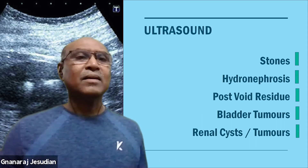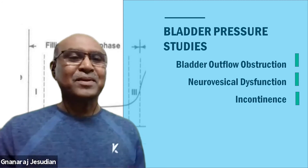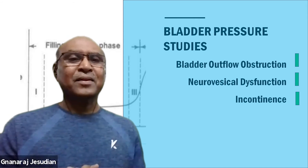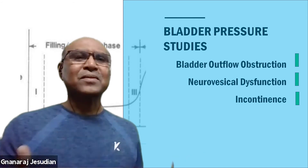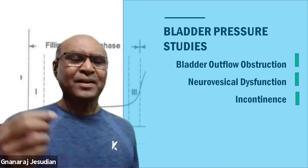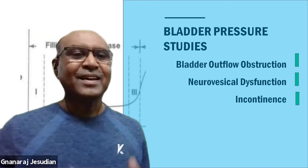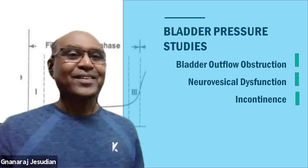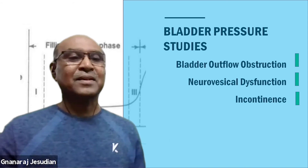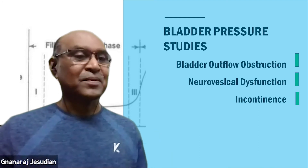Then we come to the interesting investigation called bladder pressure studies — a cystometrogram. This is carried out in urban areas in big hospitals with expensive equipment, but you don't need it. Even with simple manometers made with IV tubings and looking at the levels, it's possible to find out the pressures inside the bladder. This can give a lot of information for evaluation of symptoms.